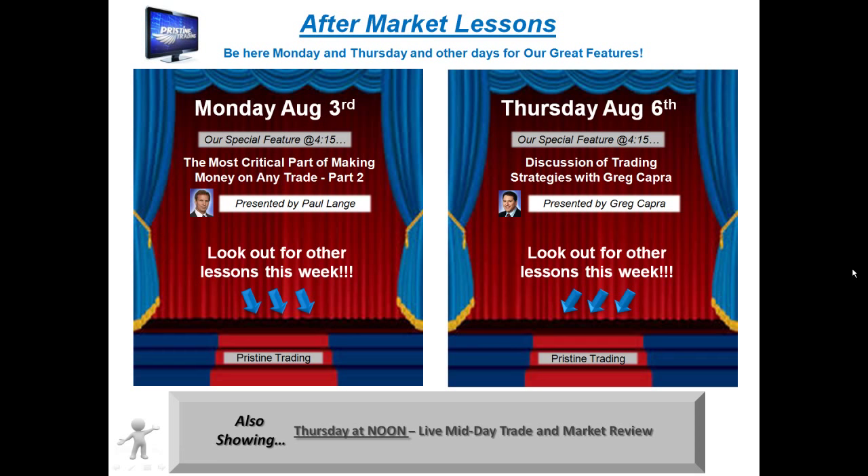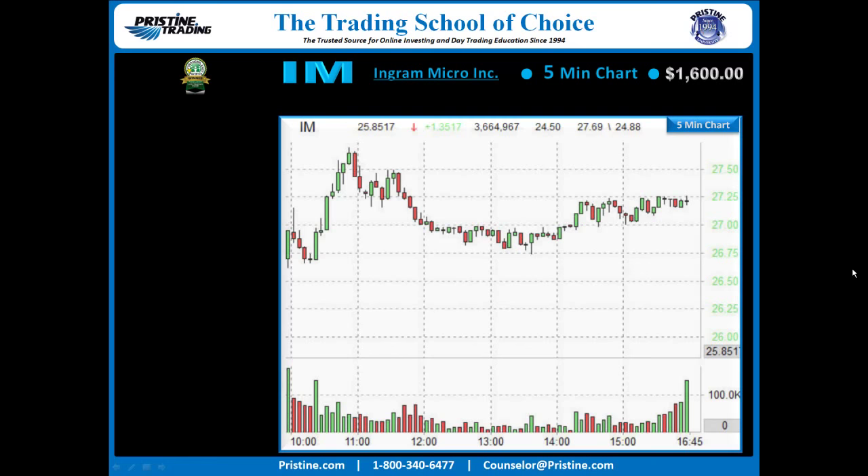Before I get started on that trade, I'd like to remind you that for those of you who are new to trading or haven't had a lot of formal education, I encourage you to attend Pristine's free aftermarket lessons. There are Mondays and Thursdays, and sometimes other days of the week as well. You can check the website at pristine.com or take a look at the schedule for this week.